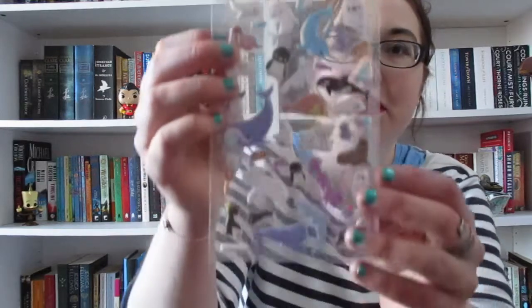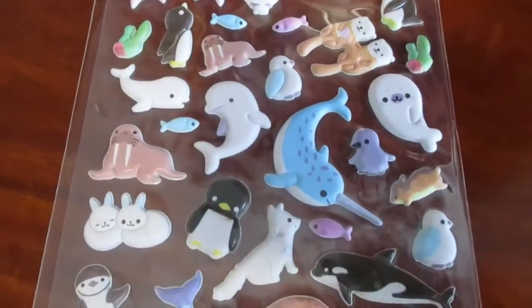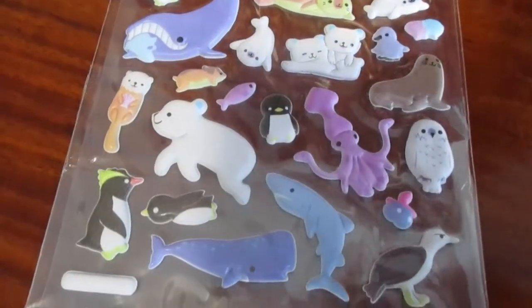Oh, these ones are adorable. I just got so excited with these — they're little arctic animals! I love that there's a narwhal and little otters holding hands. Are they beluga whales? There's an arctic fox. They're cute and they're puffy — they're squishy. Squishy stickers are fun. I think all types of stickers are fun.